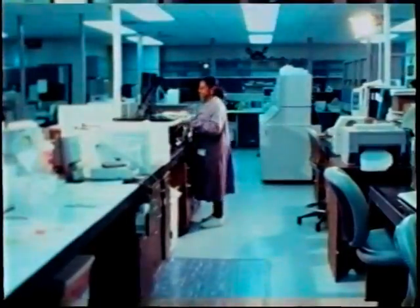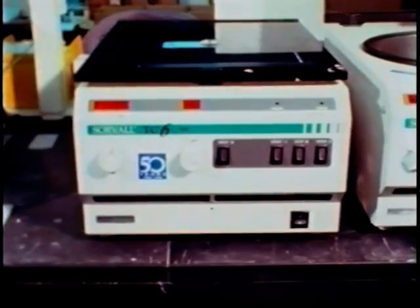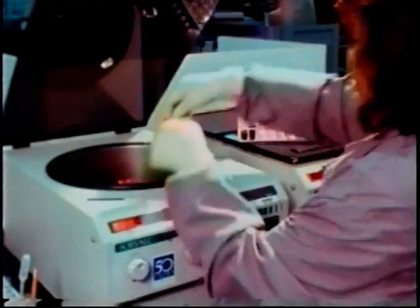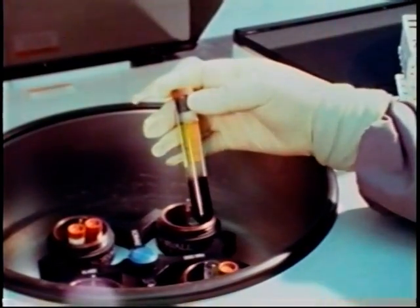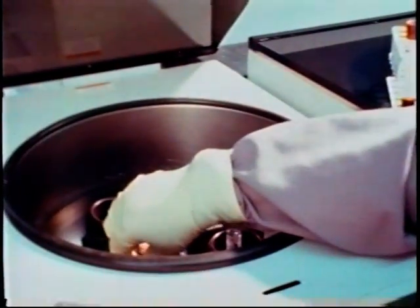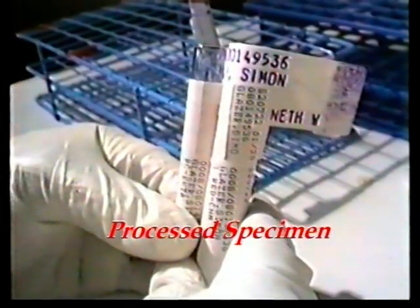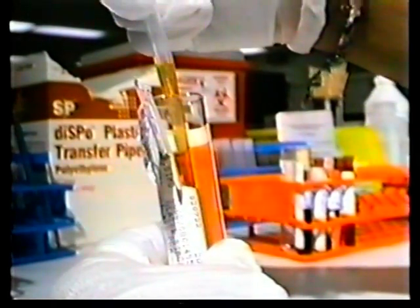Before specimens can be analyzed, the red tops must be processed — meaning spun down by refrigerated process — to separate certain fluids within the blood. After the specimens are spun down, the separated yellow fluid called serum is used for analysis. Serum and other body fluids look similar after processing, so it's very important not to mix or contaminate the samples while processing.